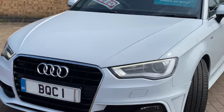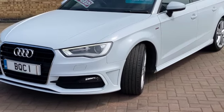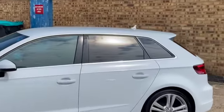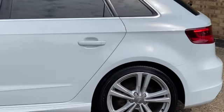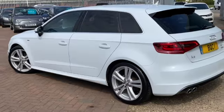It's the six-speed manual. We've got the LED daytime running lights, front fog lights. This has also got the privacy rear glass. This is a vehicle that we've just bought in for stock. Got these gorgeous five-arm twin-spoke alloy wheels.